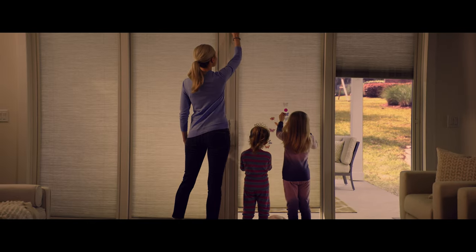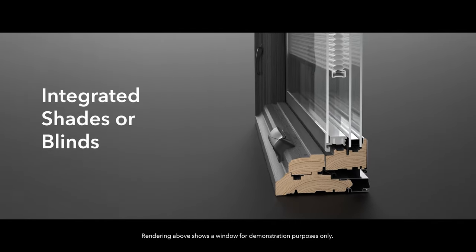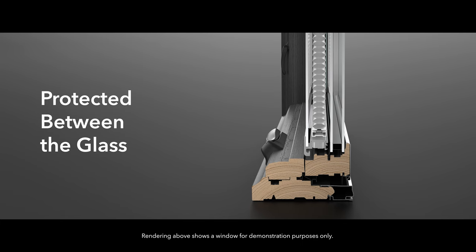Unlike traditional room-side blinds, shades, or curtains, our built-in blinds are tucked between panes of glass, where they're protected from dust and damage and little hands.